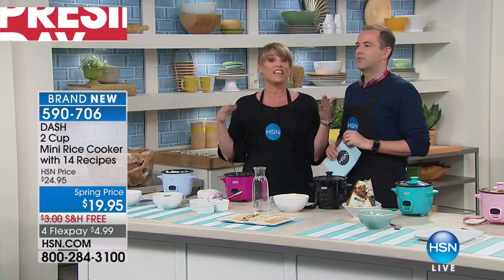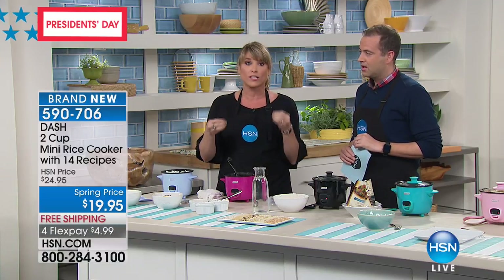We had a caller earlier — she was getting it for her grandfather because they asked him not to use the stovetop since he kept forgetting it was on, which can get dangerous. This is so easy to use even for college students, because it can't overcook and it's never going to burn your food.